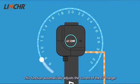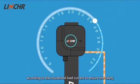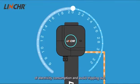Load balancing: this function automatically adjusts the current of the EV charger according to the household load current to ensure the safety of electricity consumption and avoid tripping out.